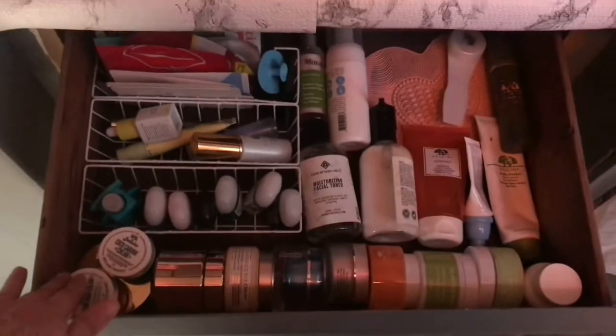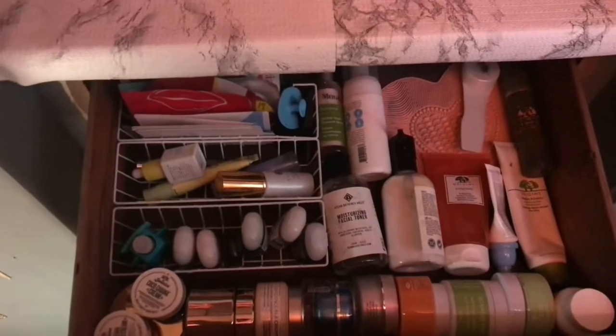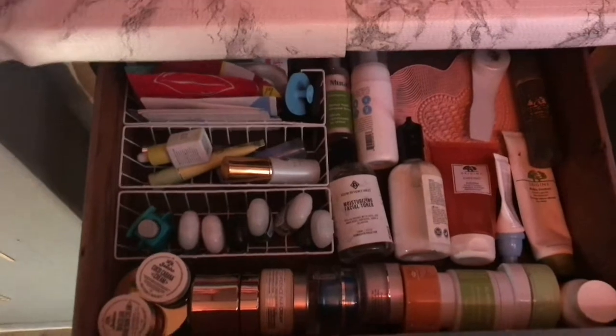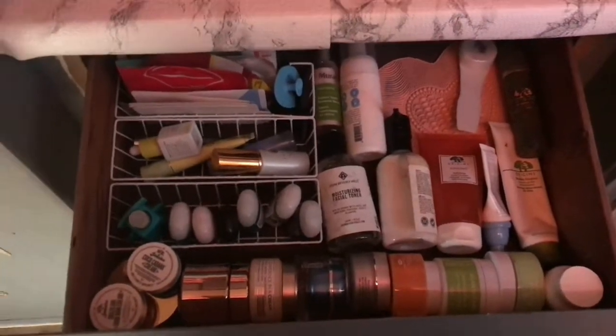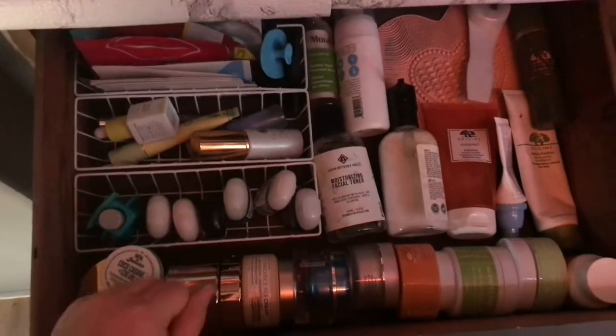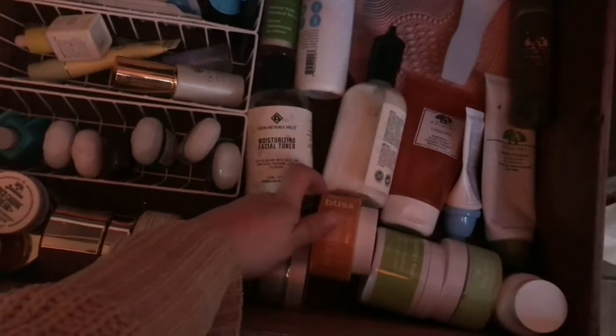Right here in these built-in drawers — look how dirty these are from me going in there with my dirty makeup hands! Up here is my skincare drawer. I don't have a ton of skincare because I just recently really got into skincare and taking care of my skin. My skin used to be so bad in high school, and I'm so glad I'm learning how to take care of it now. I am still not an expert on skincare by any means, but I try to do what works for me. So I have some masks in here, and some moisturizers from Bliss.